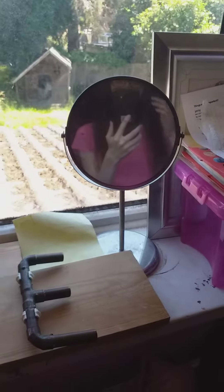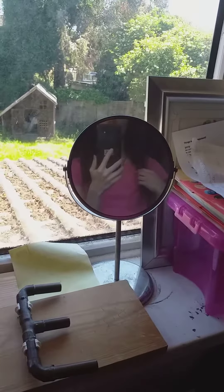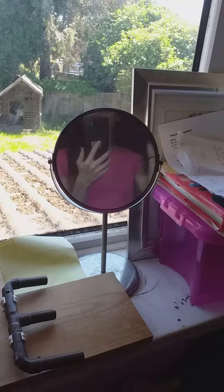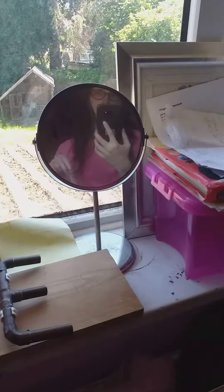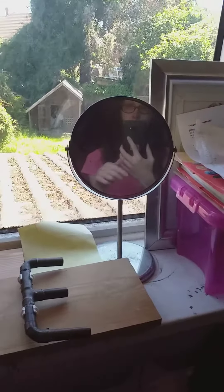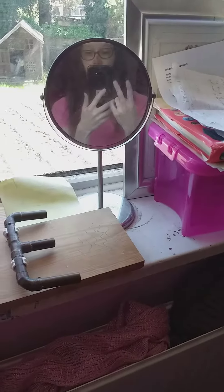Hey guys, welcome back to today's clip life, welcome back to Tuesday's first video of today. In this video I'm going to be showing you my wardrobe part two, because I did part one so I'm going to be doing part two today because I've got two parts of my wardrobe. You saw the first one, now I'm going to be doing the second part, so let's go.